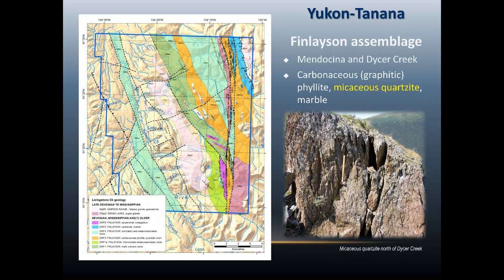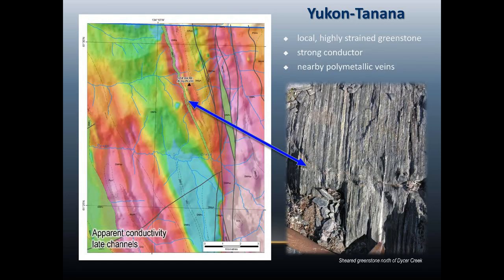This is a zoom on the conductivity from the V10 results for this area. We can see there are some strong, well-defined conductors running northwesterly. The westernmost of these conductors coincides with a mapped occurrence of a highly strained greenstone unit that had disseminated pyrrhotite throughout it, and it looks like this conductor is really mapping this unit well.